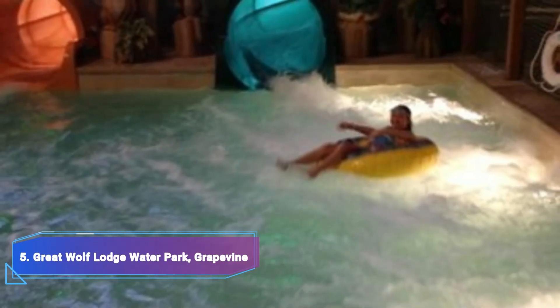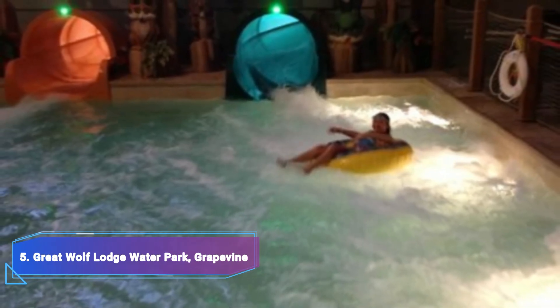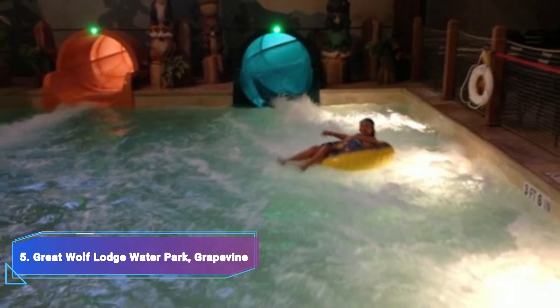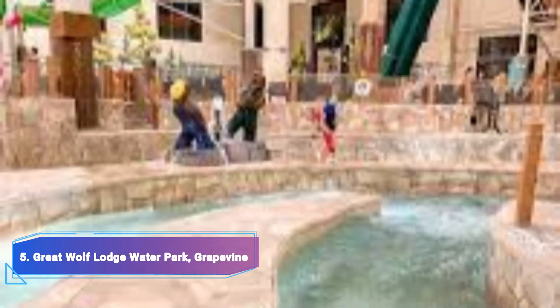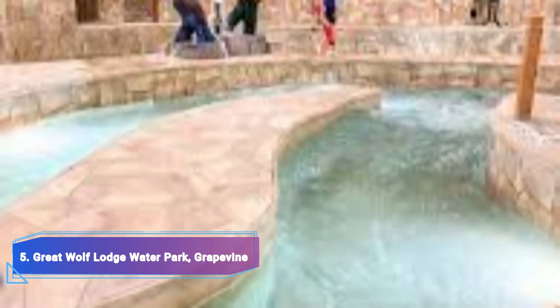5. Great Wolf Lodge Water Park, Grapevine. The water park is only a small portion of the many activities available at this magnificent resort. Given that a portion of the swim area is indoors, this provides for a fantastic weekend getaway during the winter or what passes for winter in Texas. Great Wolf Lodge is a must-visit destination with a ton of activities.